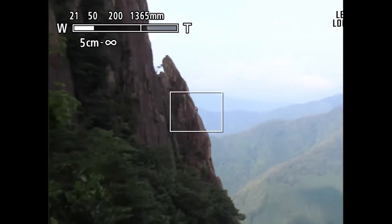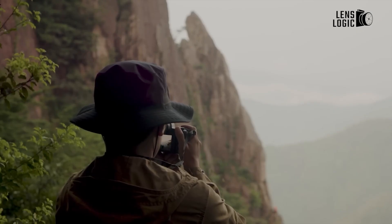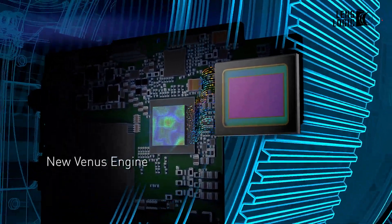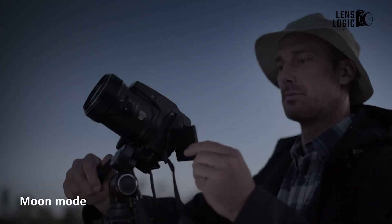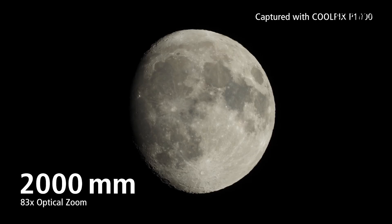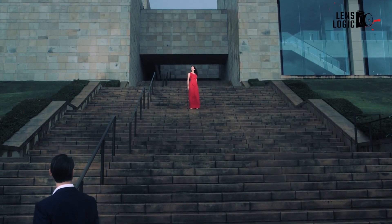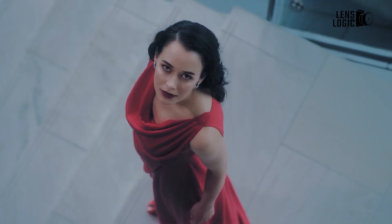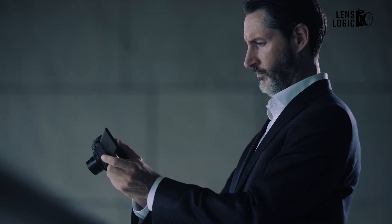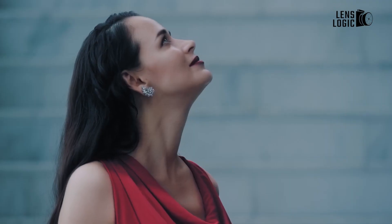Despite all these advantages, bridge cameras had some drawbacks that resulted in their loss of popularity. One such problem was sensor size — most resorted to smaller sensors, making it impossible for them to be as effective under low-light conditions as digital SLRs. Commonly found flaws included reduced dynamic range and higher noise levels. Then again, the fixed lens system proved to be a limiting factor in the development of bridge cameras as photographic devices of wide variety, since zoom lenses became invaluable.